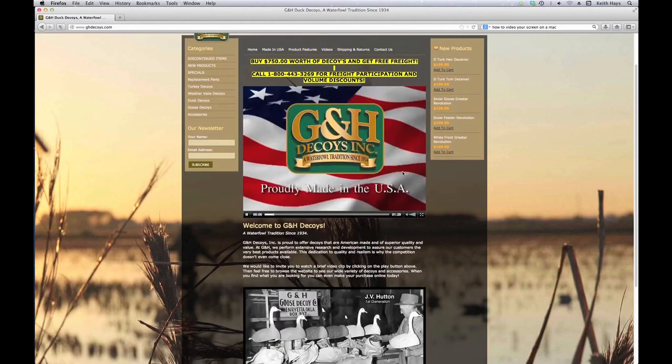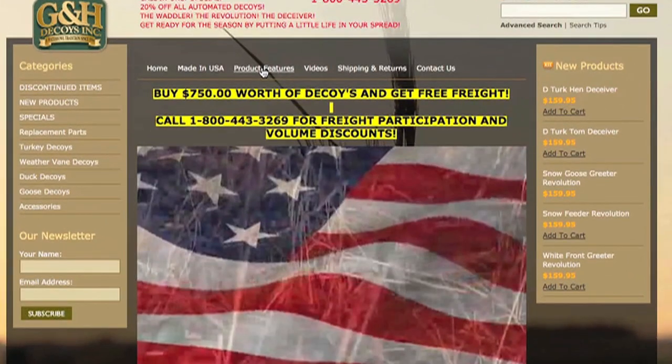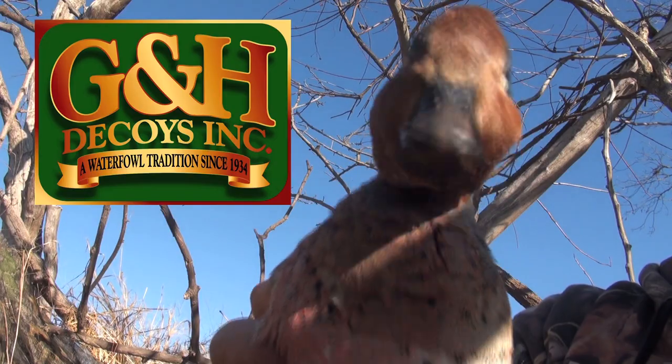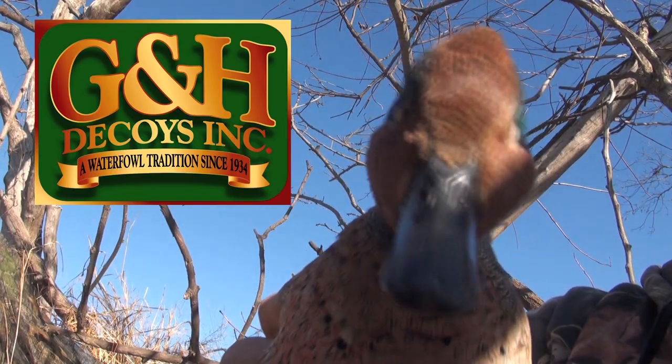For more information on this and other products, click on our product features tab at the top of the page. G&H Decoys — the only place to get your ducks worth.